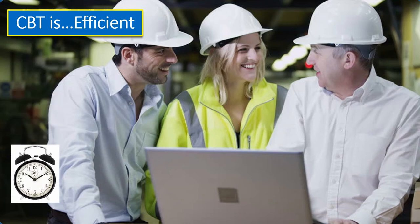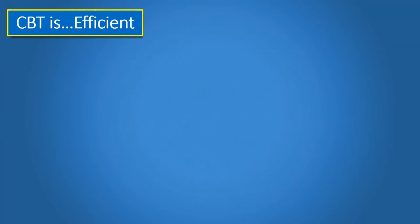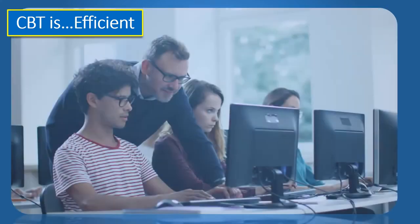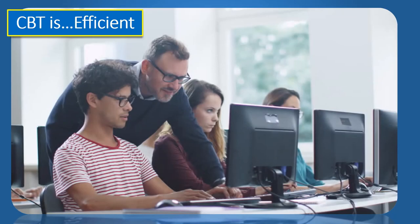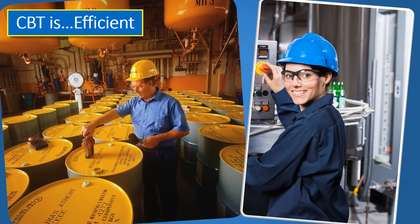Most computer-based training programs enable the training to be customized to meet a particular learner's needs. So instead of sitting in a full-day training session where only half of the information is relevant to any one learner, employees can focus on what's most important to their specific jobs. Less time in training means more time applying new skills on the job.